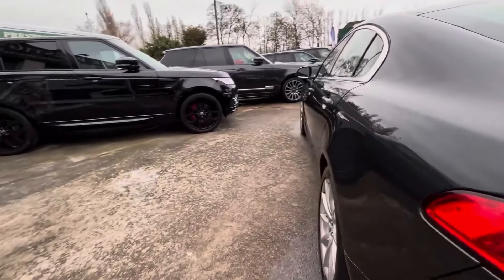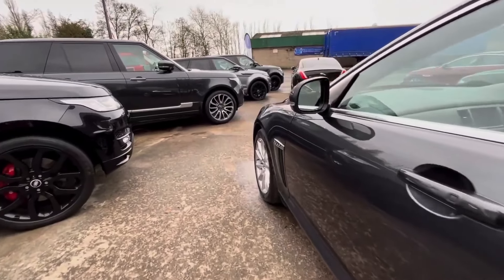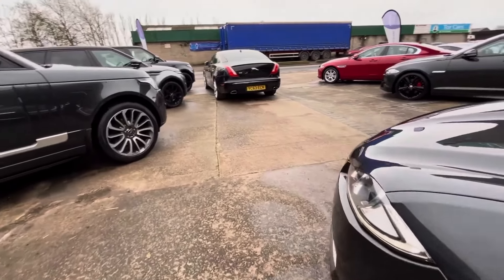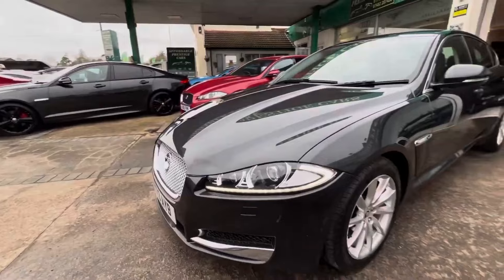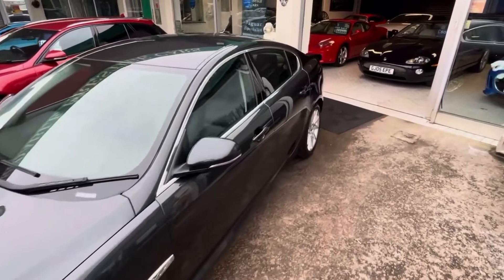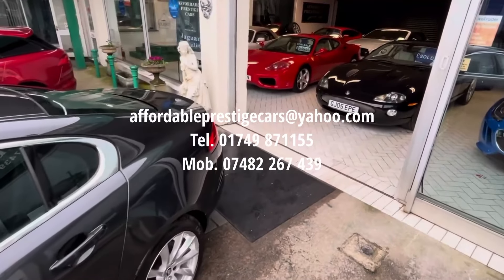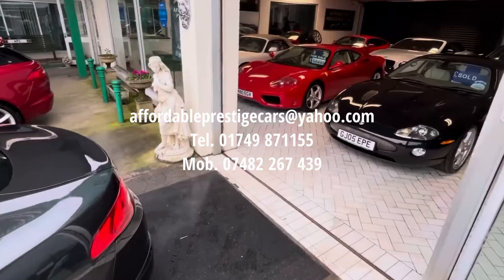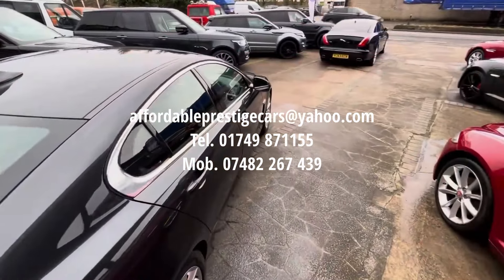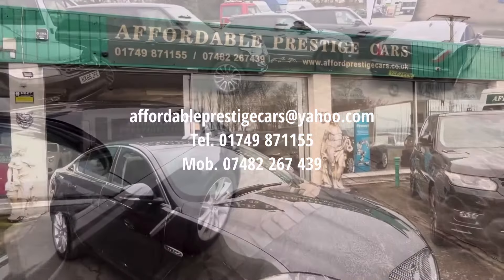Ultimately, for under £8,500 you're getting fantastic mileage, an excellent choice of engine, great looks, and clearly a vehicle which has been loved. This is a fine example of an XF, so if you are on the market for one, get in contact with us via the email address shown on screen, give us a call on 01749 871 155, or on our mobile number 07482 267 439.